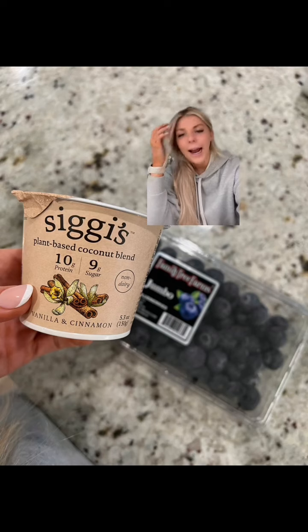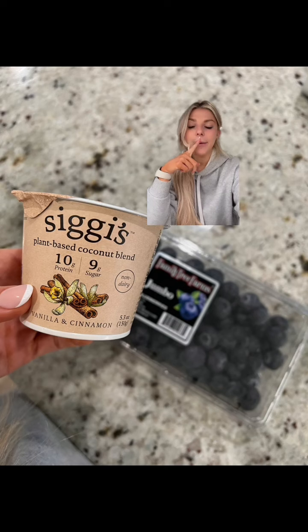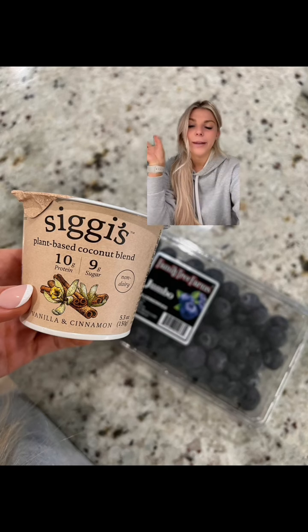This is normally my snack. I will do this coconut yogurt because I'm dairy free, and then I have some blueberries, strawberries, whatever, with some maple syrup.